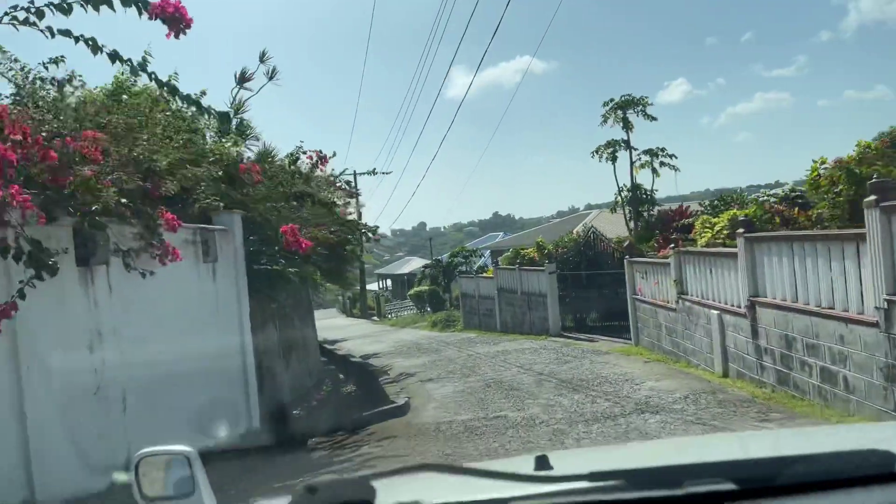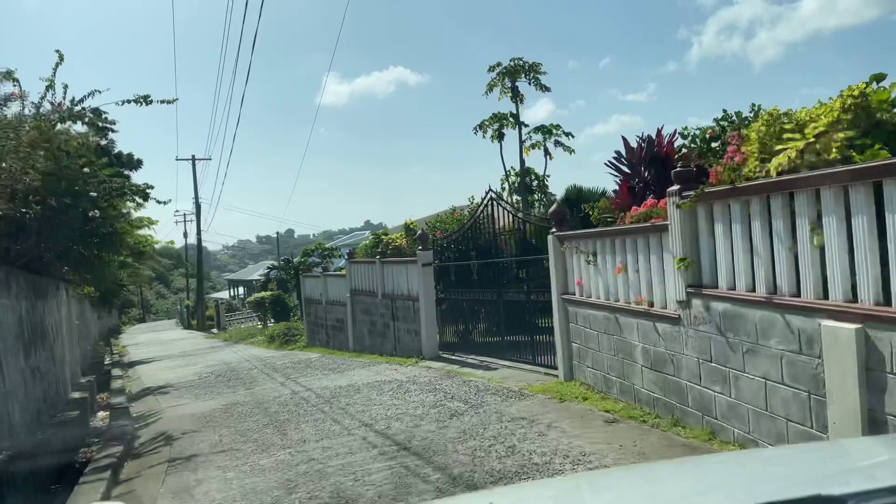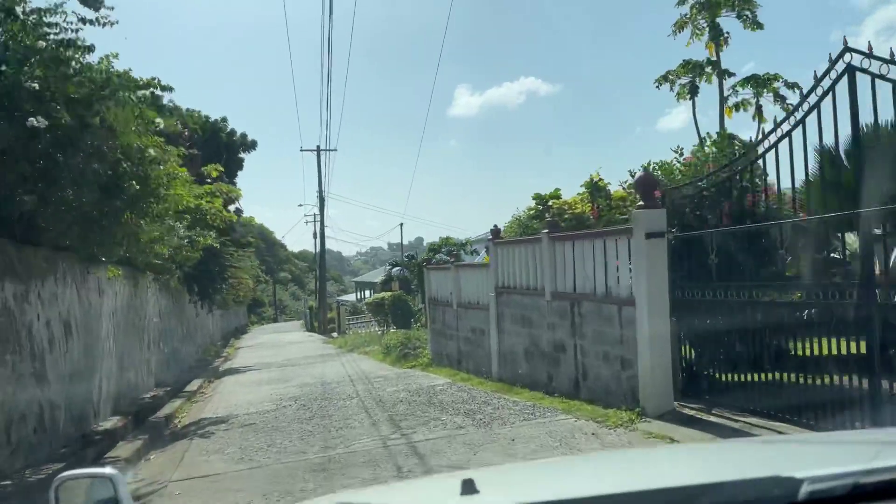This is Brighton New Road we are going into. Checking out the beach, see what's happening over there.